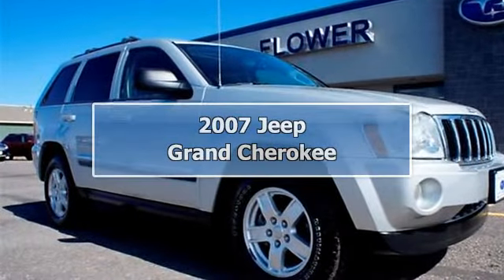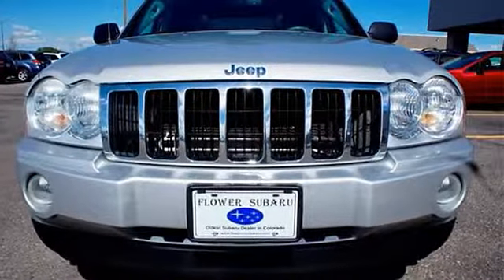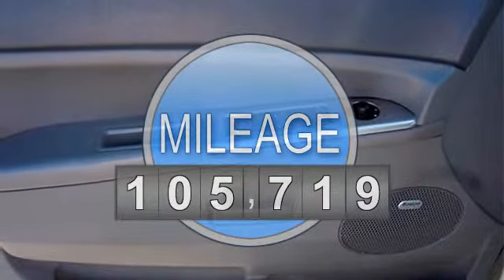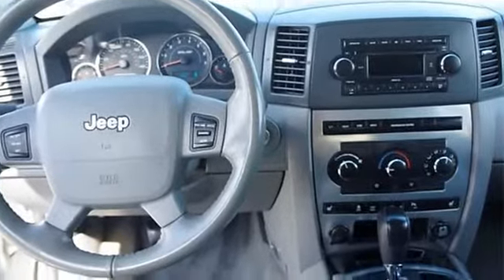2007 Jeep Grand Cherokee Sport Utility. This vehicle features the following equipment: 5-speed automatic transmission, 8-cylinder engine 4.7L, 4-wheel drive, 4.7L flexible fuel 5-8 engine.